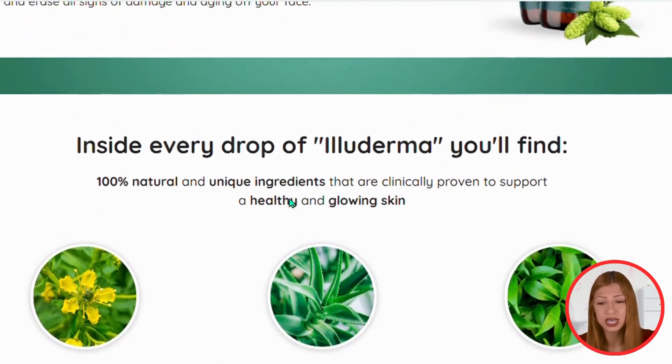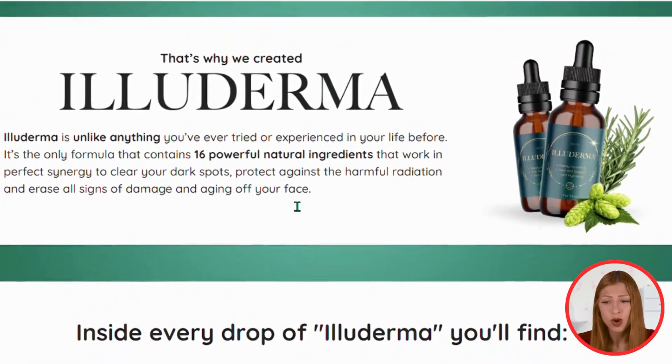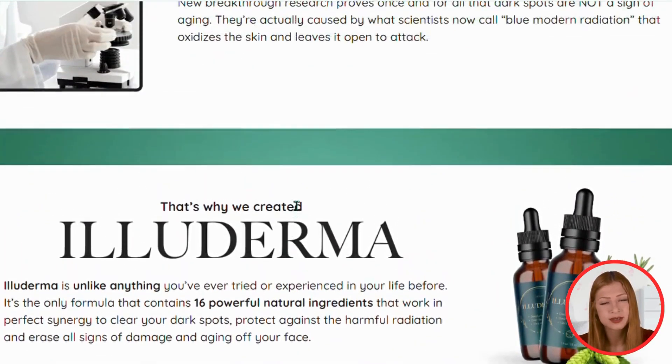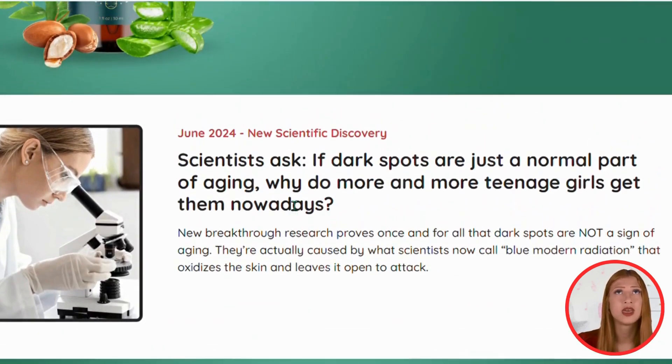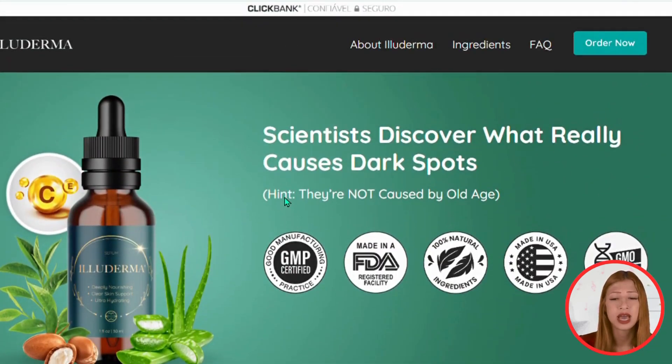Additionally, the product comes with a money-back guarantee. If you need a refund, simply request it on the official page. So guys, head over to the official website right now to find out more about Alloderma, and give it a try.